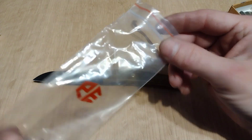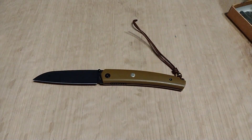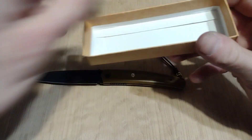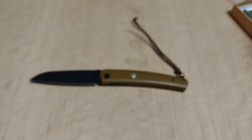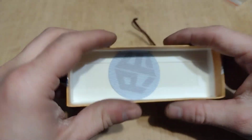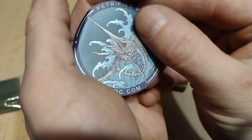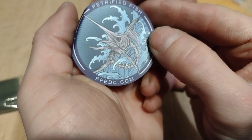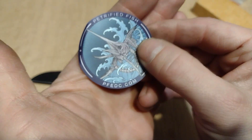As usual, it comes with the knife in this ziplock bag with their logo on it. I save all my boxes for my knives. There's a desiccant pack, a cleaning cloth, and their sticker with their website.